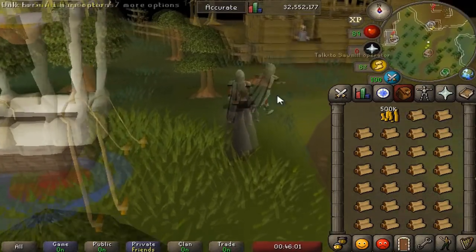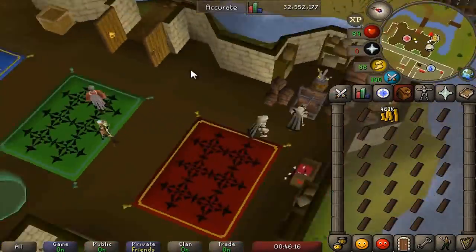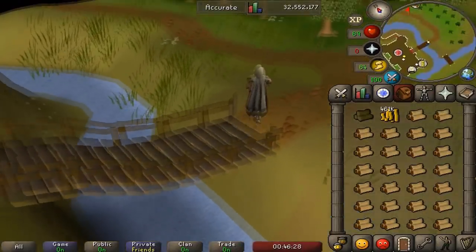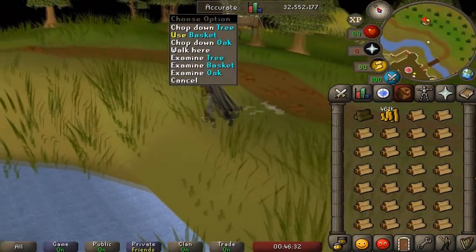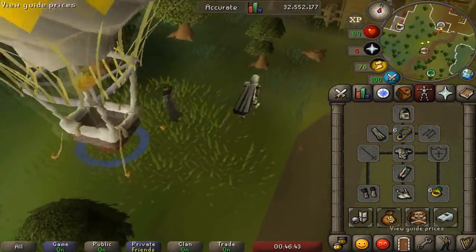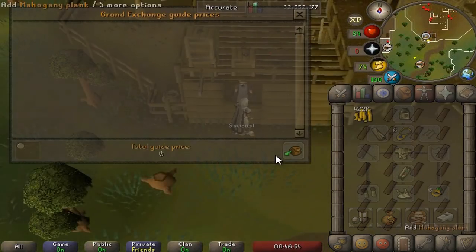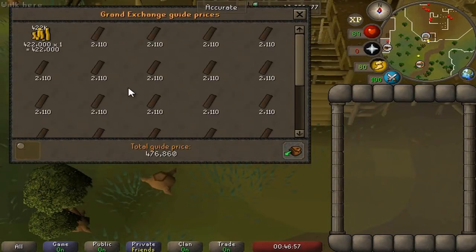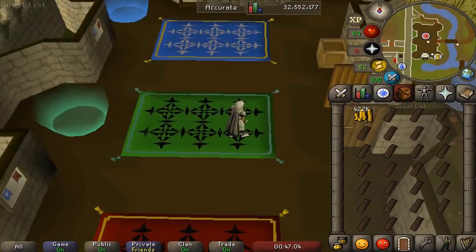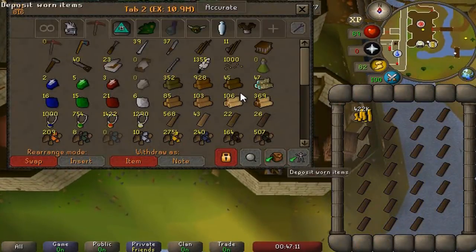From there you run a tiny bit north, buy the planks from the sawmill operator, and then teleport back to Castle Wars. Simple as that. Right now with the prices I bought the logs at, it's about 4–5k profit per inventory, but you can do these inventories so quickly. The only drawback is you need a fair bit of money — I spent about 40k per run on mahogany logs. You'll probably need around 10 mil to do this efficiently without having to constantly go back to the grand exchange to sell planks. It always works best with mahogany planks.